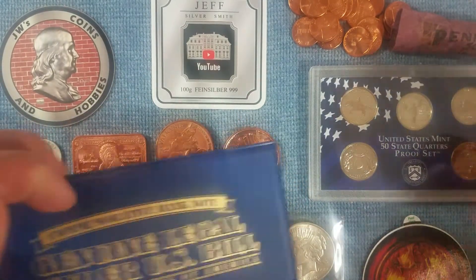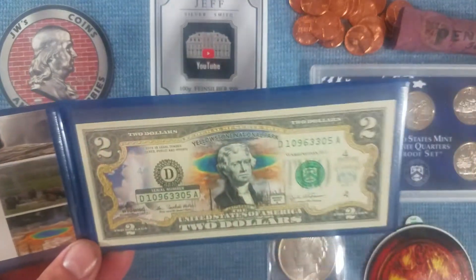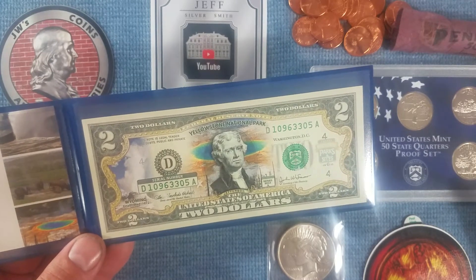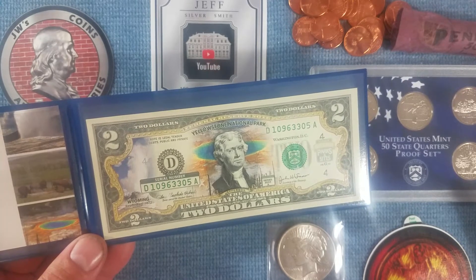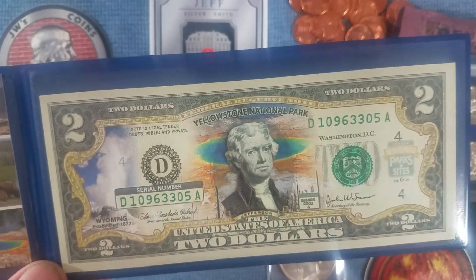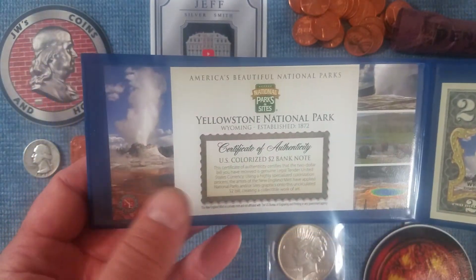I also won something I've never seen before — it is a $2 bill, or it was. It still is; it's supposedly legal tender. But they have colorized it. It's a National Park Yellowstone design they added to it. Really nice — I'd like to say I've never seen this done before. It's kind of cool to have it on a $2 bill. Comes in a nice little flip.